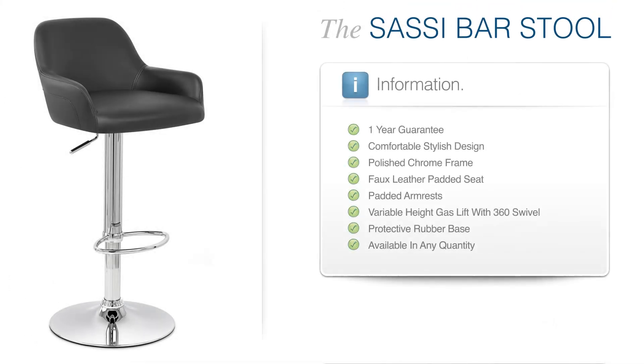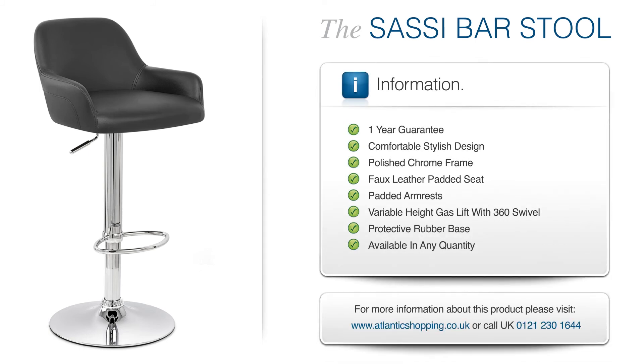The Sassy Bar Stool is simply majestic. Guaranteed to add luxury to any location, it's sure to leave you in awe.